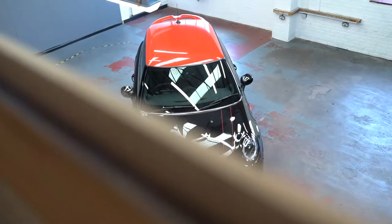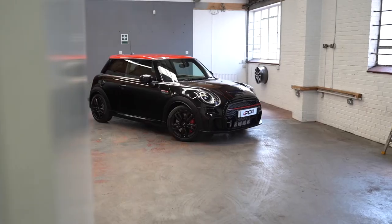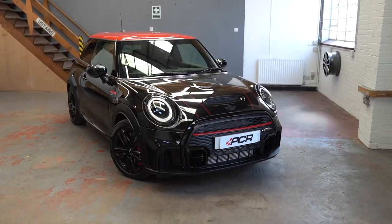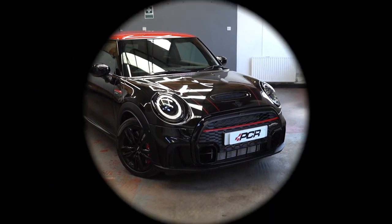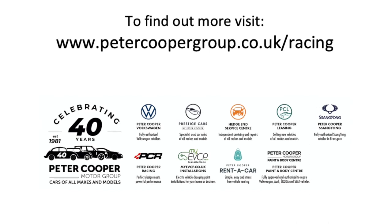Stage 1 or 2 ECU remaps, suspension, sports exhaust and brake upgrades, brake caliper colour coding, and of course bespoke customisations through vehicle wrapping — all carried out by our in-house specialists. Please hit the enquire now button and start looking at how PCR can transform your car.